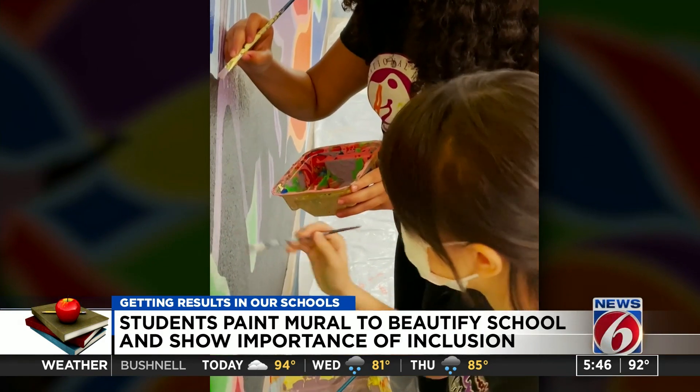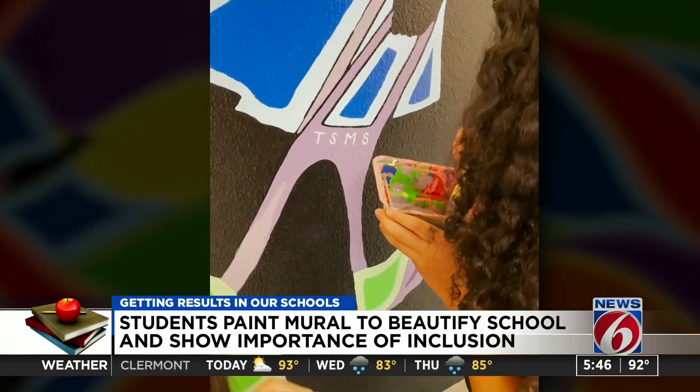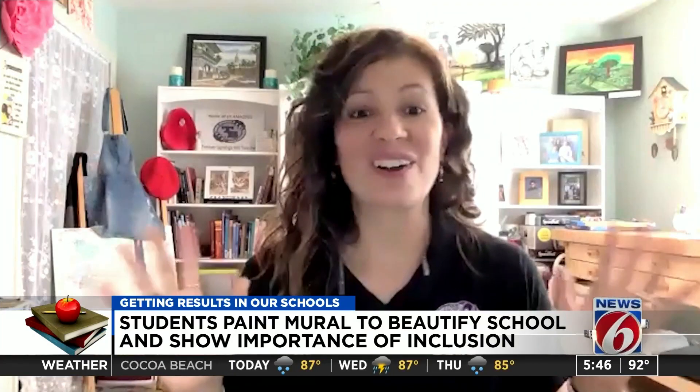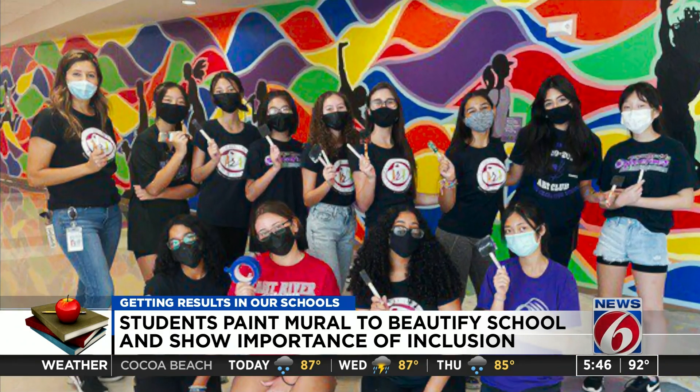The project started in 2019. I came to the girls right away and said, 'Oh my gosh, we have an idea to do a mural,' and they were like, 'On the wall?' I said, 'Yeah, on the wall,' and we were all excited and they were like, 'Wait, can we even paint on the wall?' I said, 'Yeah, we're gonna make this happen.'